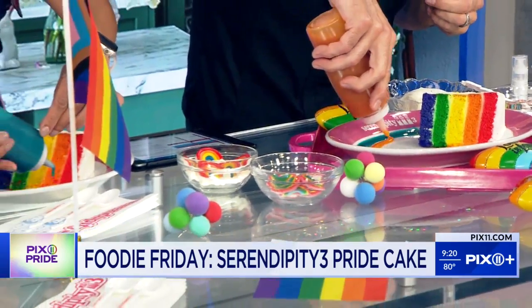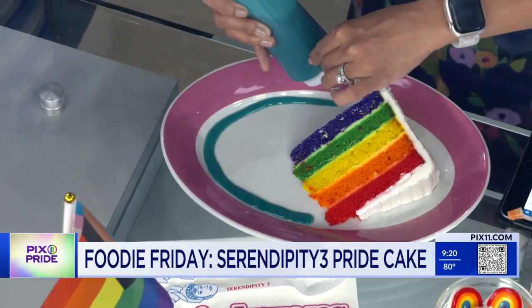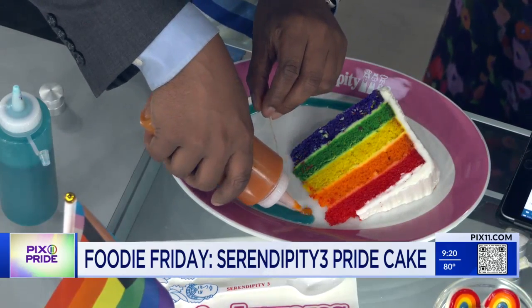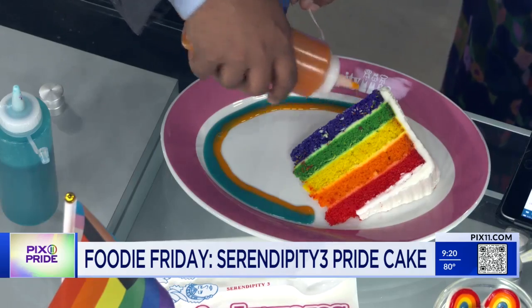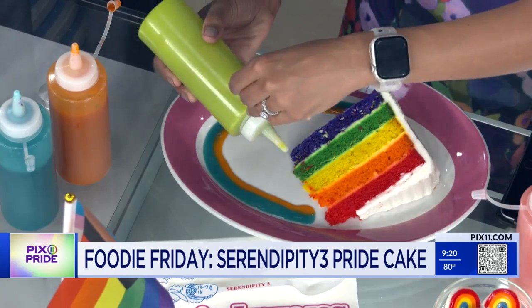No steady hand required — being a little messy is fun. The rainbow sauce is applied to the plate. This sundae will be available just next weekend, just for Pride weekend. It's a special, and the cake is also available if you don't want it à la mode.